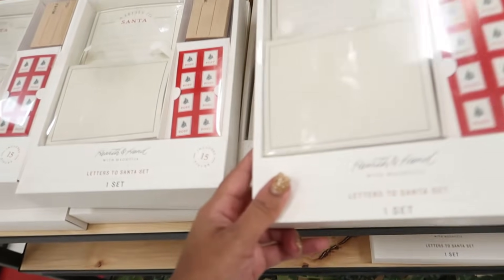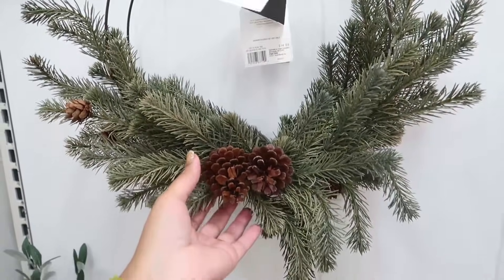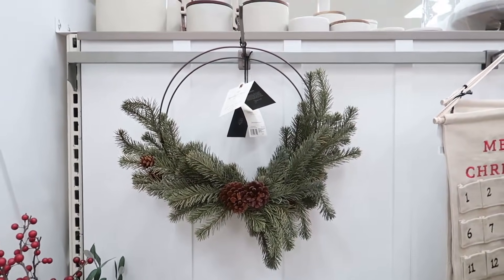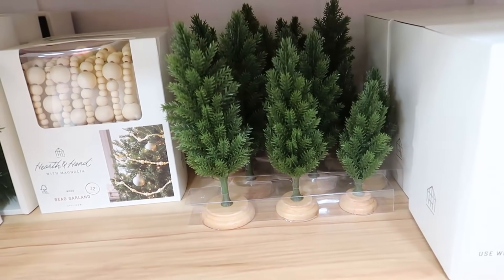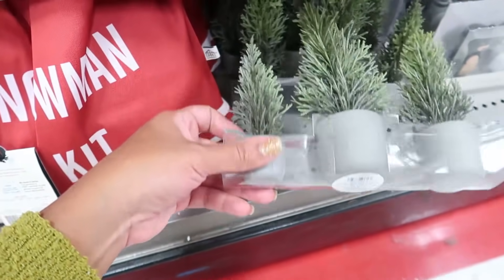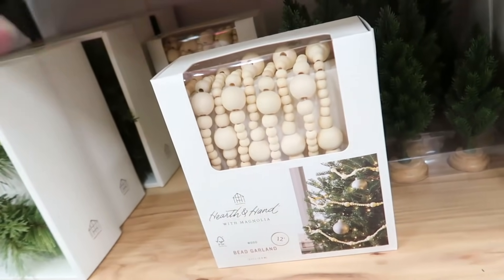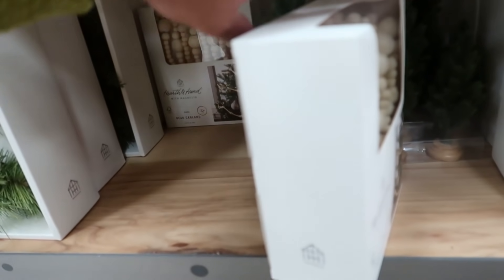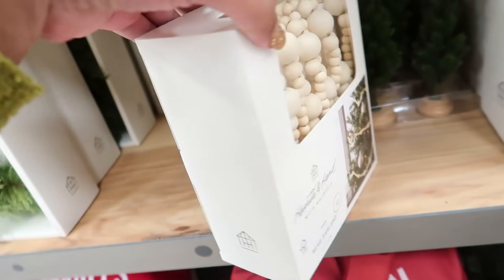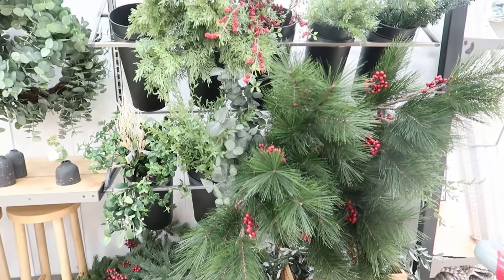These are $9.99. This is their winter version — I feel like it would be really good as a transitional piece, so it's not just Christmasy but very transitional. We saw those in the last shot with me, but these are ones that are newer or different and they're $9.99. I also saw some little train sets for kids. I really like this wooden garland a lot — it's $12.99.